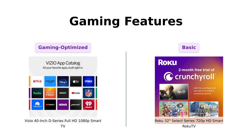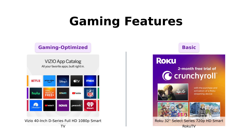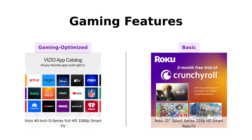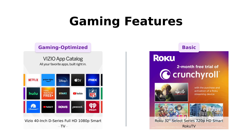Vizio has the V-gaming engine, which automatically optimizes picture mode for gaming, with auto game mode, variable refresh rate with AMD FreeSync, and the lowest input lag. Roku, well, it's trying its best. If you're serious about your gaming and don't want to blame your TV for every loss, Vizio is your new best friend. Roku might just make you rage quit. Reviews highlight Vizio's excellent gaming performance, making it a favorite among gamers, while Roku is seen as a basic option with no special gaming features.